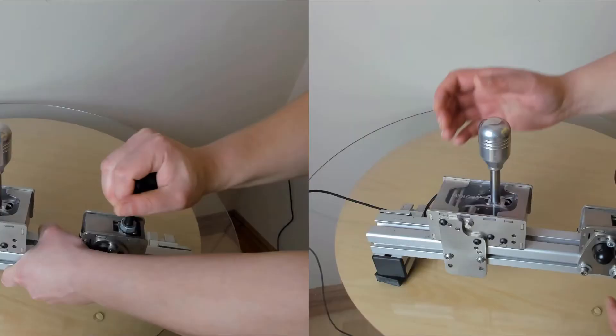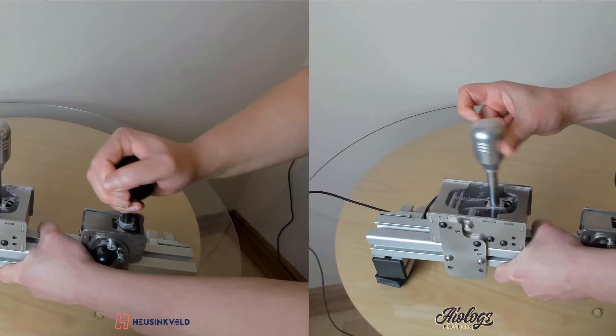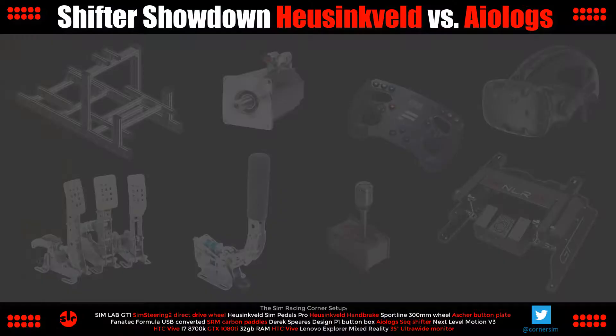For me, the ALOG's mechanical tactile feel and sound adds realism and I do prefer this over the Hustenfeld. It's a meaningful difference and you feel more connected with the car during the shifts. Of course, it's not going to improve your ability in-game, but it is a bonus feature in favour of the ALOG's, which I feel is enough to give it the advantage and take the win in performance.